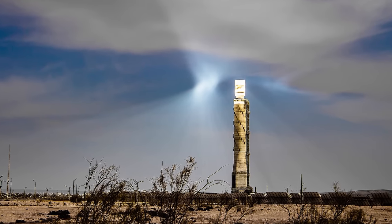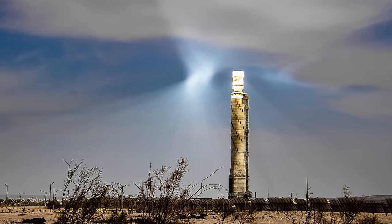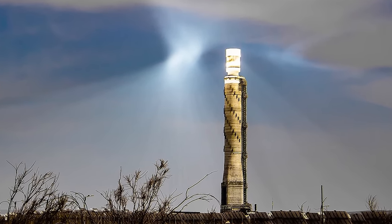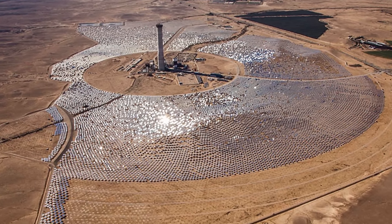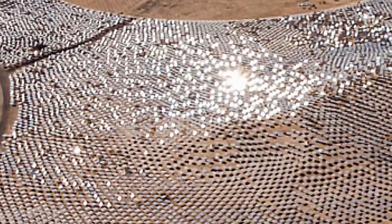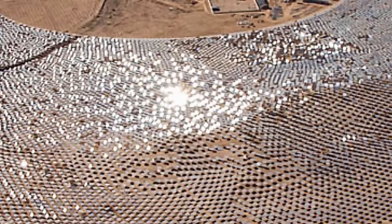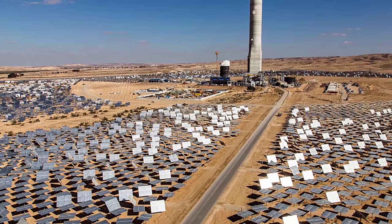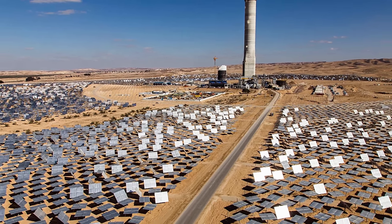So what exactly is this? It's known as the Ashalim Power Station. From the side, it resembles a really tall tower, over 200 meters in height, with an extremely bright top. From the top, it looks like this — and this is why it was visible from space. The reflection was created by approximately 50,000 computer-controlled heliostats, or essentially mirrors, that actively reflect their light and project it to the top of the tower, which then produces approximately 120 megawatts of energy.